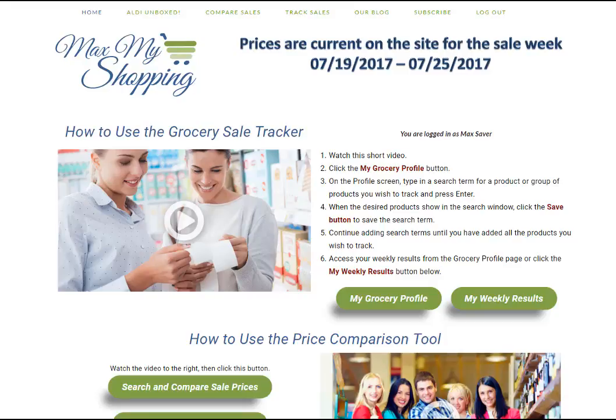Hey shoppers, it's Beth with Max My Shopping. I'm really excited today to be able to show you how to use the grocery sale price tracker. This is what everybody's been waiting for. It's really easy to use — it's a set it and forget it tool that allows you to set up a profile of the products you always buy, and then once a week we'll tell you where those things are on sale.